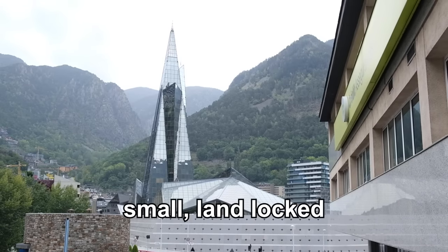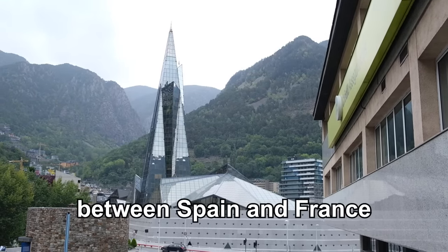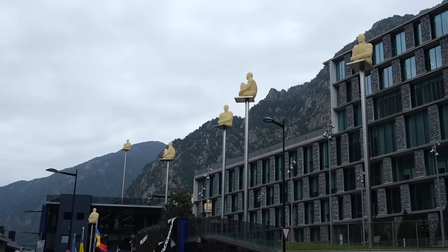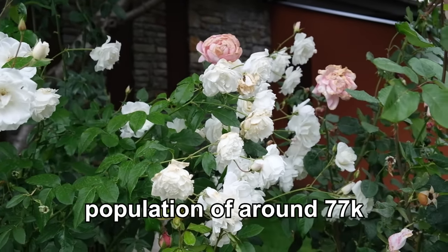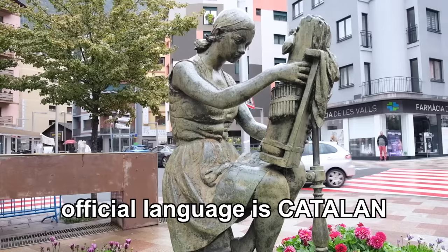Andorra is a small landlocked country located in the eastern Pyrenees mountains between Spain and France. It is the sixth smallest country in Europe with an area of approximately 181 square miles. Andorra has a population of around 77,000 people and the official language is Catalan.